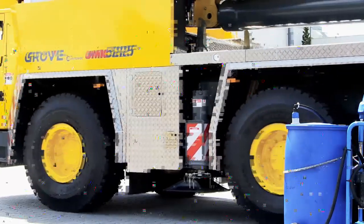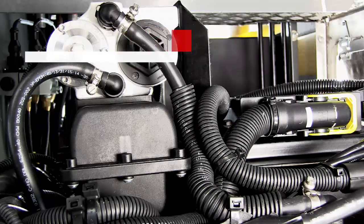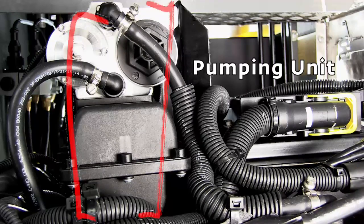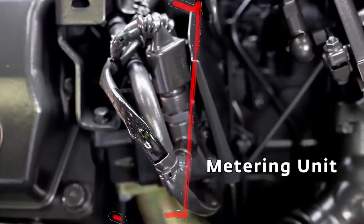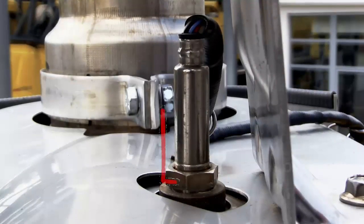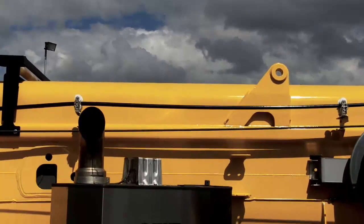The exhaust treatment system consists of the following parts. The pumping unit supplies the metering unit with the required pressure to pump the DEF fluid into the exhaust system. The exhaust gas after-treatment unit controls and monitors the system. The metering unit provides just the right amount of diesel exhaust fluid to the system. The sensors in the catalytic converter measure the concentration of nitrogen oxide in the exhaust gas.